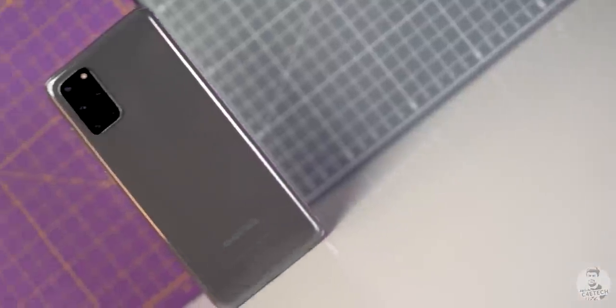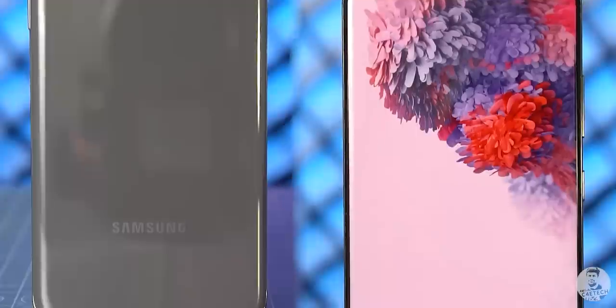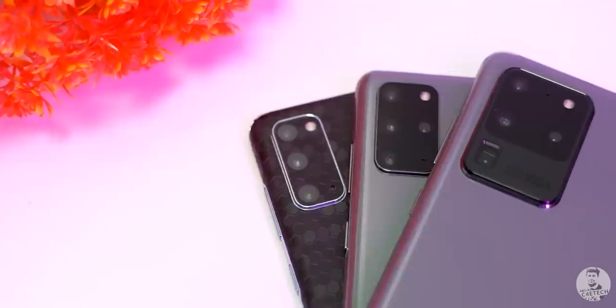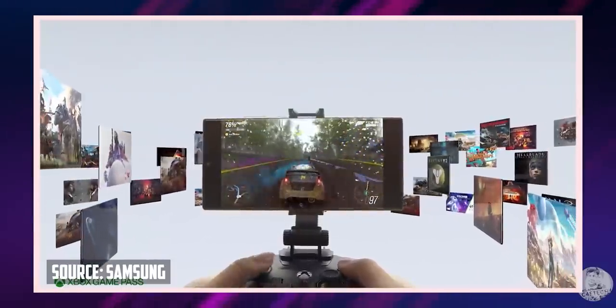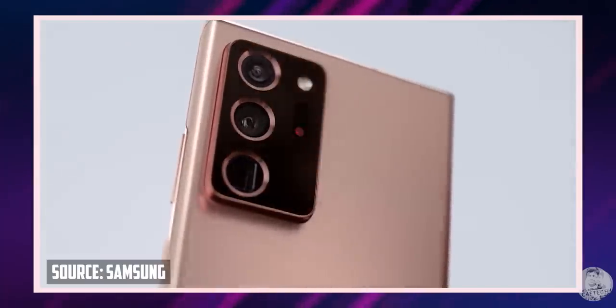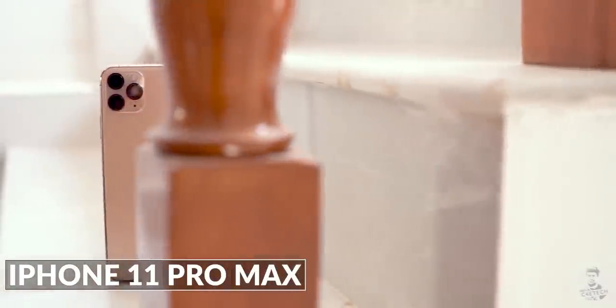That leads us to the final tier. If money is no object, we have the Samsung Galaxy S20 Ultra, which packs in all the goodies Samsung has to offer. Honestly though, if I were spending that much on a new phone, I'd probably wait for the Note 20 Ultra — unboxing of that is coming soon, so subscribe if you haven't. For those who prefer iOS over Android, there's also the iPhone 11 Pro Max.